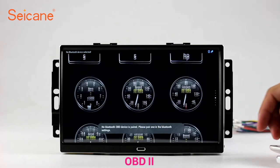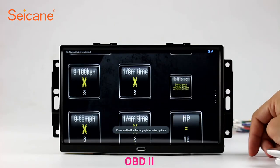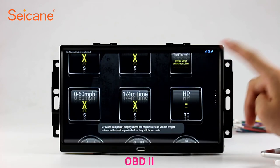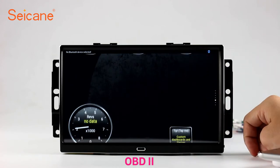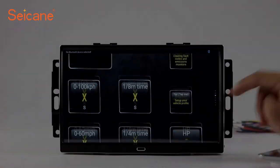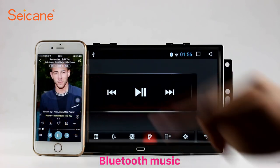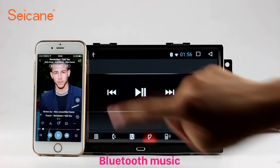OBD-2. The OBD-2 system makes it possible to monitor the car's fuel consumption, water temperature, intake pressure, and so on. You can deal with car system problems in time. You can also listen to music from your phone and operate on both your phone and the unit.